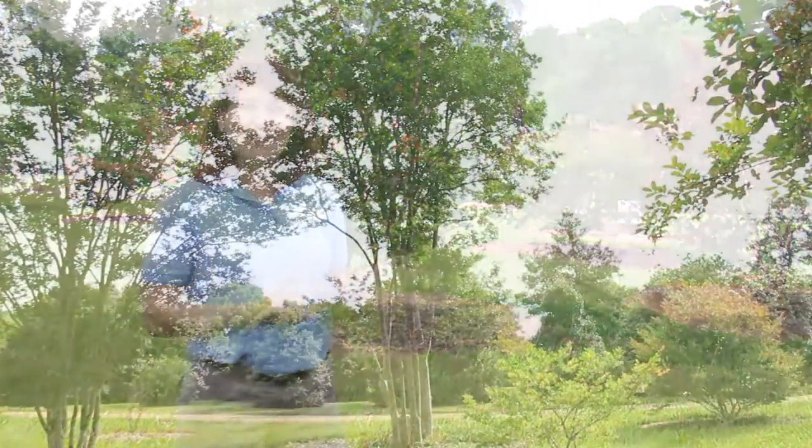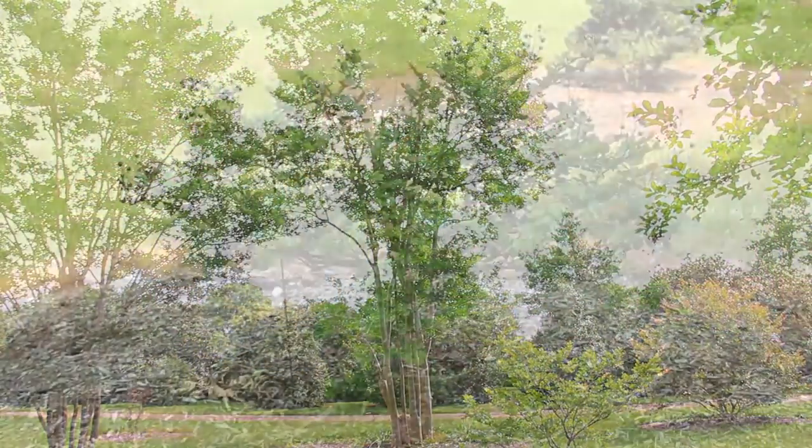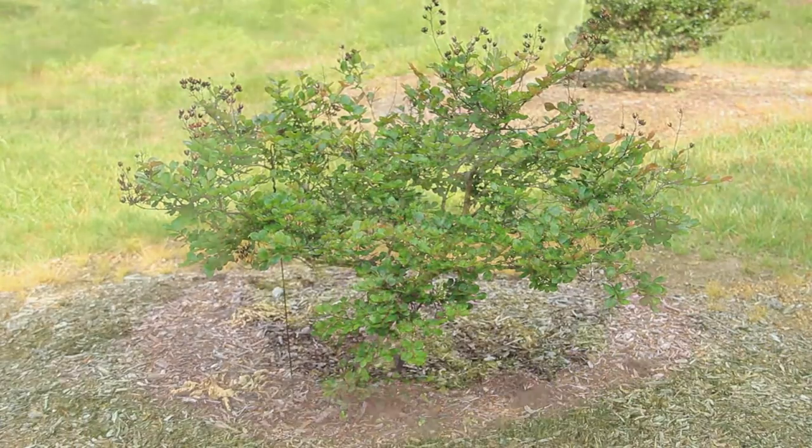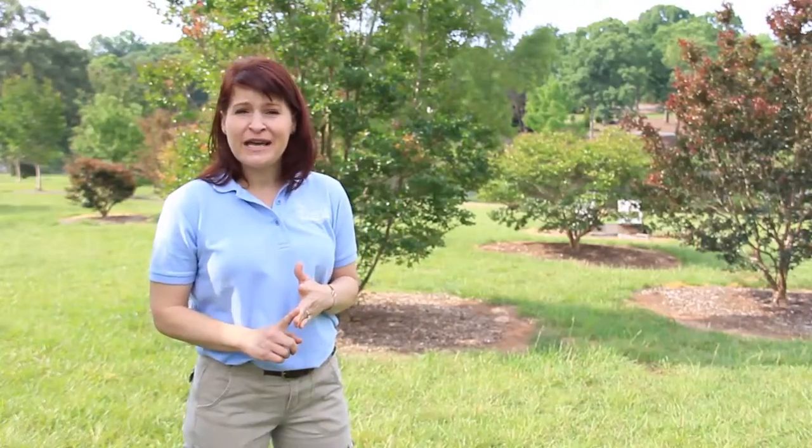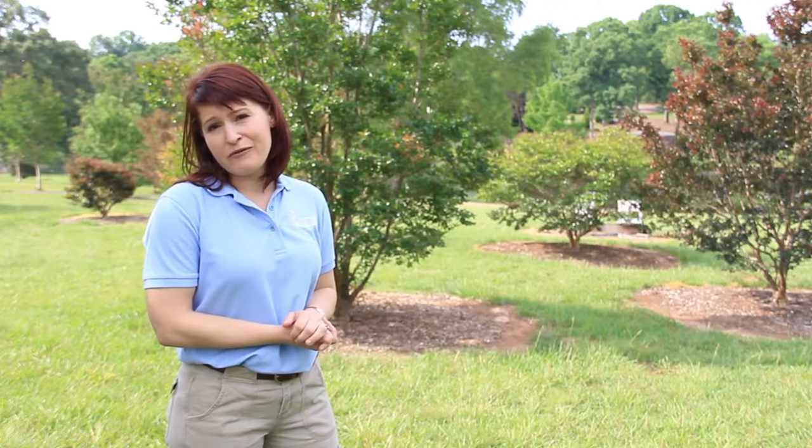Crepe myrtles we usually think of as being bulletproof, but they can have aphids, diseases such as Cercospora leaf spot, and powdery mildew. But some of them are wonderfully resistant and can give you the form and the beauty that you want for your landscape.